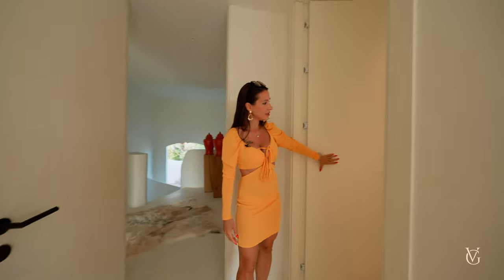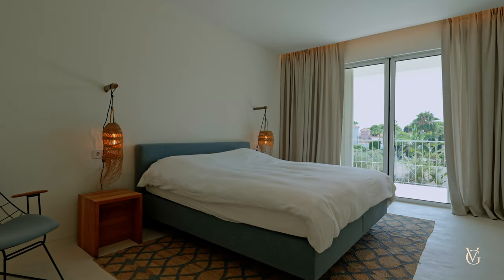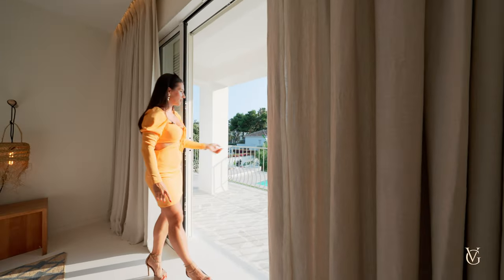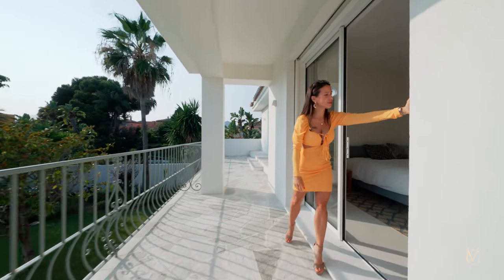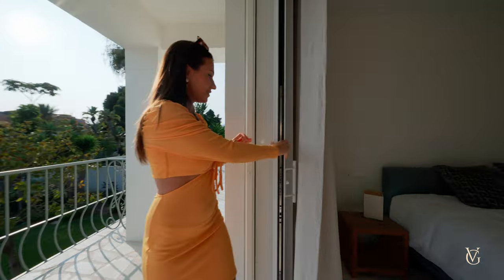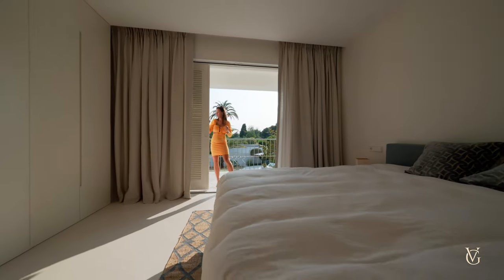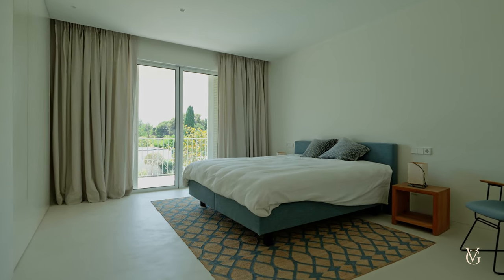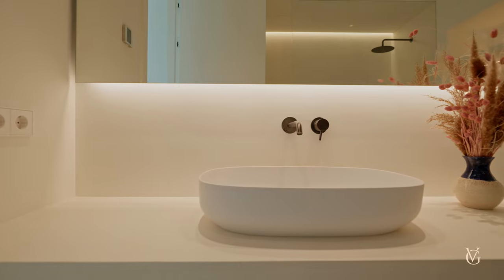Stepping into the second bedroom: the ensuite bathroom is on my left with a walk-in shower. There's a large bed in the middle, storage running throughout the whole wall, connected to the front terrace — this time with a direct view to the swimming pool and garden area. Here is the third bedroom, with nice floor-to-ceiling pocketing windows as well as mosquito screens — be aware there are plenty of mosquitoes, so you will need these! The third bedroom has a nice blue design, a large bed in the middle, storage on the wall, a soft color palette, and another beautiful ensuite bathroom with the same design as the rest.